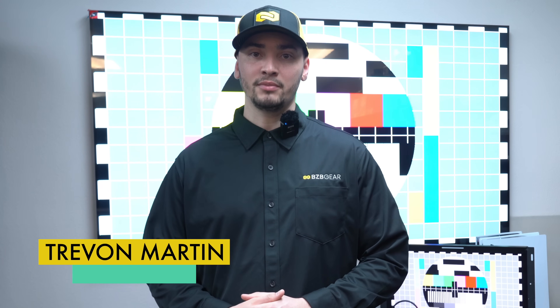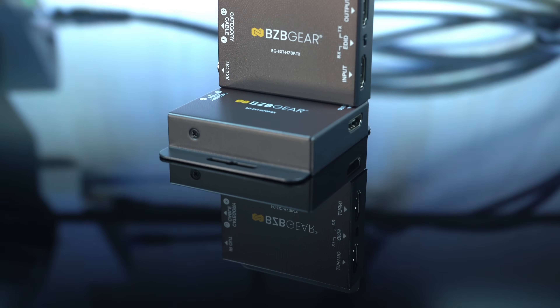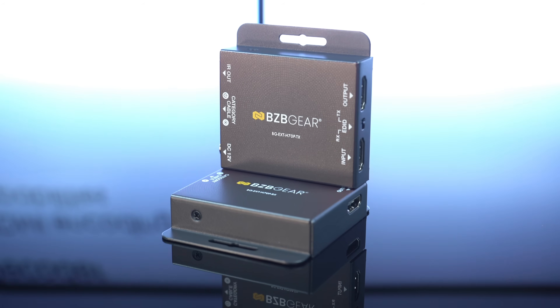Hey everyone, welcome to BZB TV. I am Treyvon with the BZB Gear technical support team, and today we're going to be looking at the BZB EXT-870P — that is our latest 4K HDMI extender over category Cat5e and Cat6.